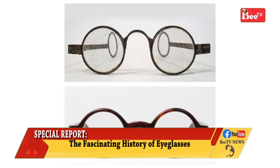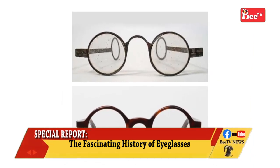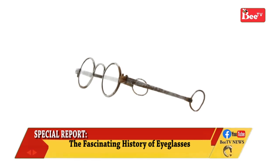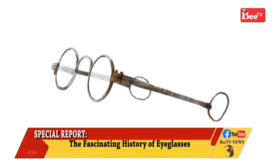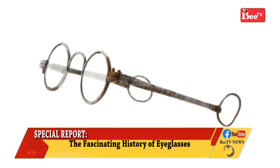These designs were not immediately successful, however, and various styles with attached handles such as scissors glasses and lorgnettes were also fashionable from the second half of the 18th century and into the early 19th century.